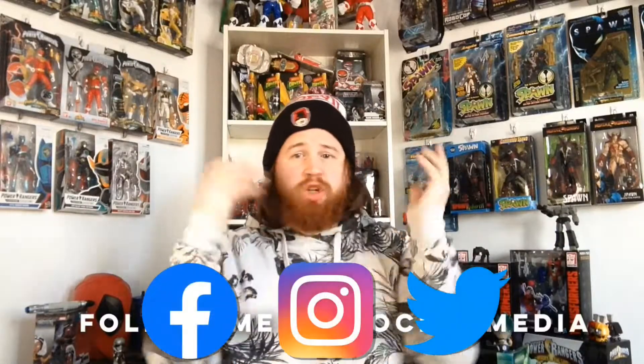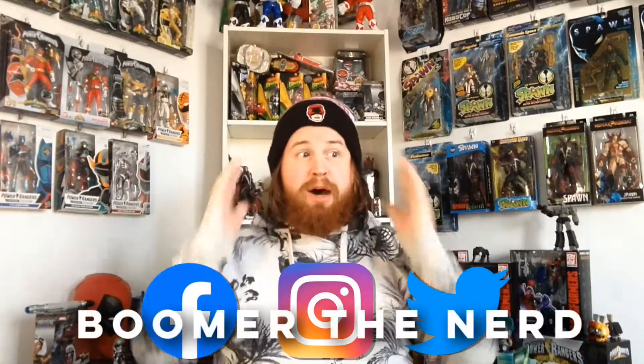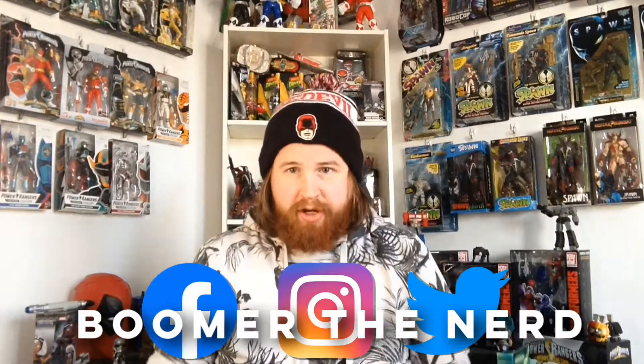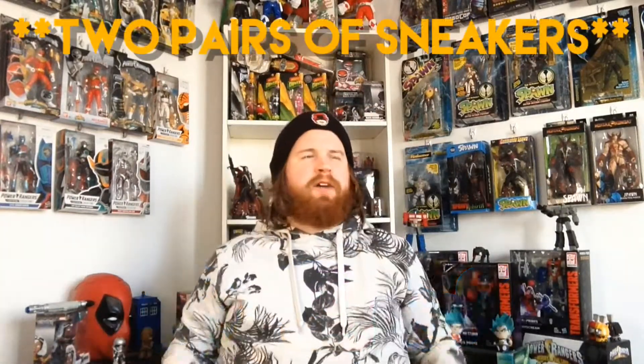Yes, you're seeing this right — I'm trying something different on my channel. I am unboxing sneakers for the first time. Quick story: I ordered two sneakers from Foot Locker. Foot Locker was having these really great deals going on, 50% off. So I ordered two pairs of shoes, a pair of Nikes and a pair of Adidas. Three days after I placed my order, I got an email from Foot Locker saying they cancelled one of my orders because the Adidas shoes are not in.